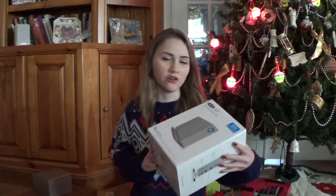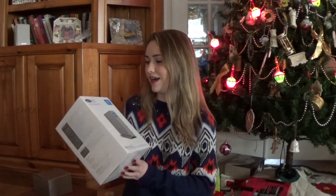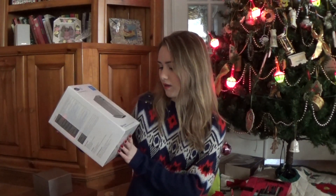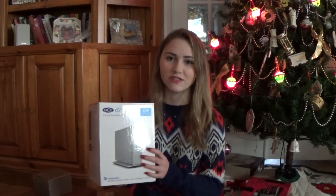My main gift this year was this big external hard drive for my laptop because I've been having a lot of problems with storage on my laptop because I don't have enough storage. I'm really happy that I got this 6TB Thunderbolt 2 desktop storage. I've already plugged it in every day and it's working really good so far, so hopefully I'll be able to do a lot more videos for you guys and I'll be able to upload a lot faster too.